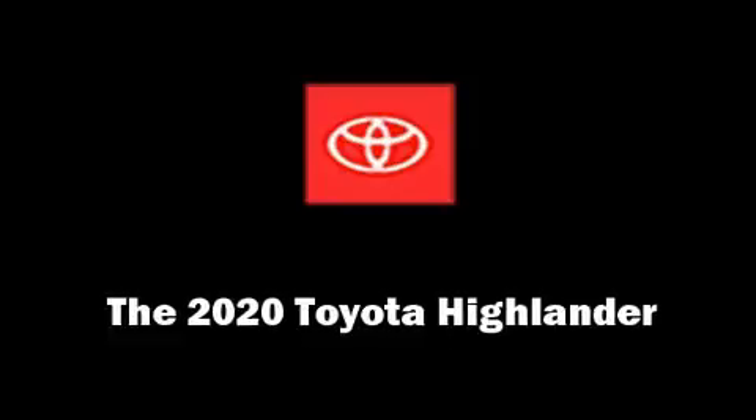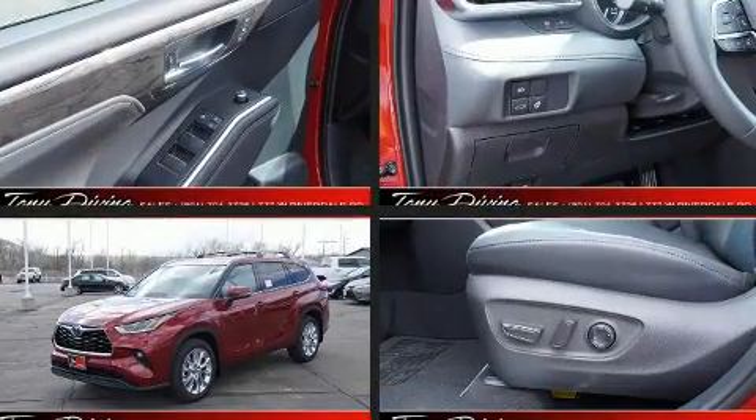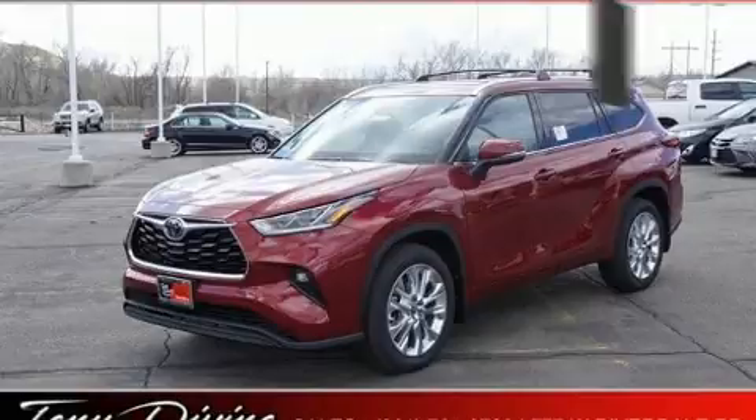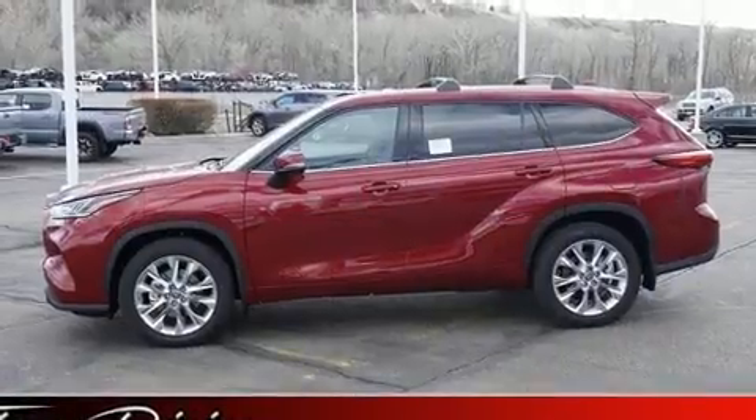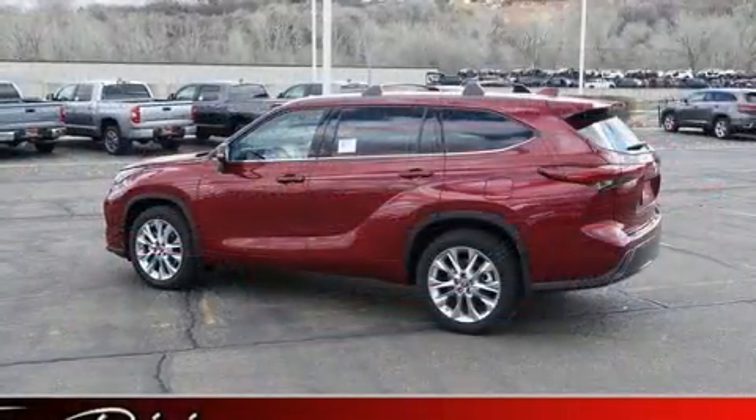You can expect a lot from the 2020 Toyota Highlander. Smooth gear shifts are achieved thanks to the 3.5-liter six-cylinder engine, and for added security, dynamic stability control supplements the drivetrain. It includes power seats, heated and ventilated seats.